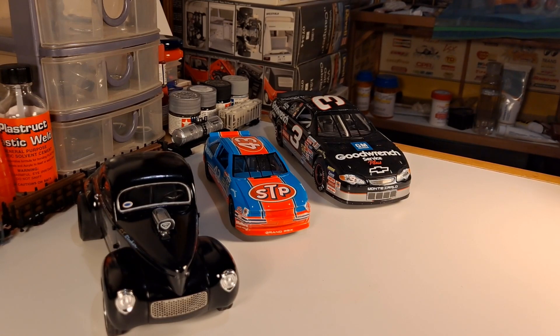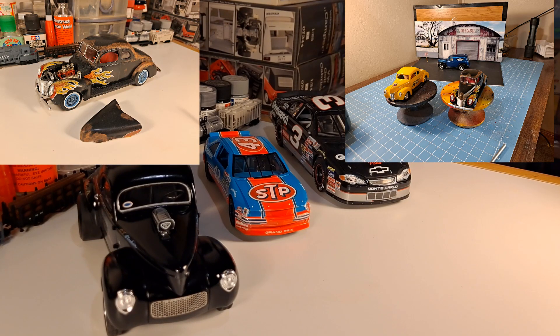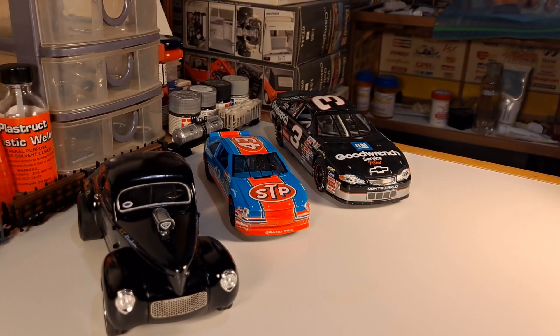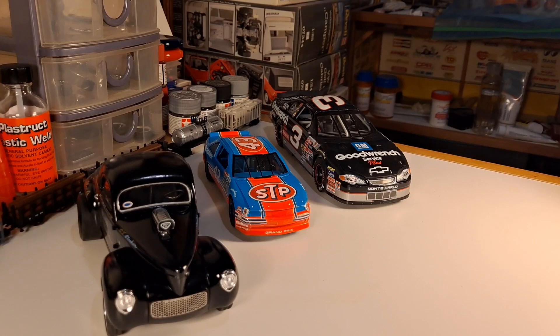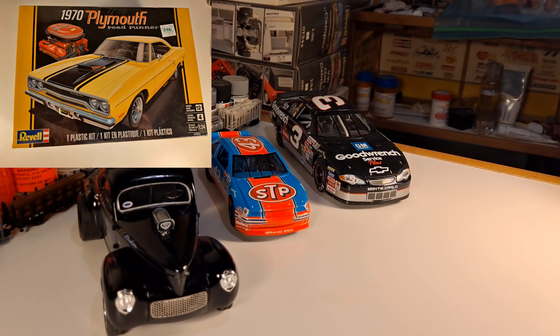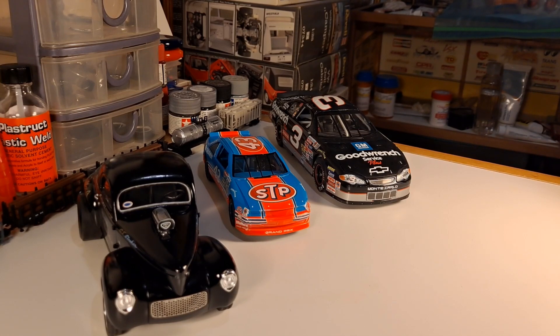There will probably be a third annual USAC — United Scale Auto Content Creators Group Build. I missed out on the first two years. Last year I didn't have a kit in time, and my dad and I did a buddy build with the old Lindbergh kit while they did the AMT 1940 Ford. This year is ongoing and I wasn't able to get a kit in time — they're using the Monogram 1970 Roadrunner or GTX, I think. I'm going to try to get in on that next year. I'm sure there will be plenty of others crop up, and I may actually host a group build of my own — I haven't decided what yet. We'll see.